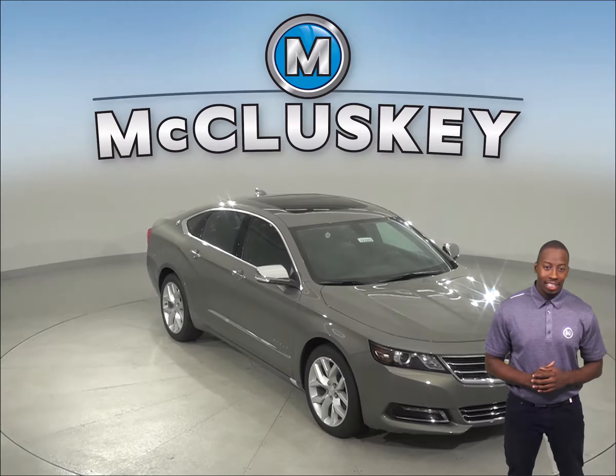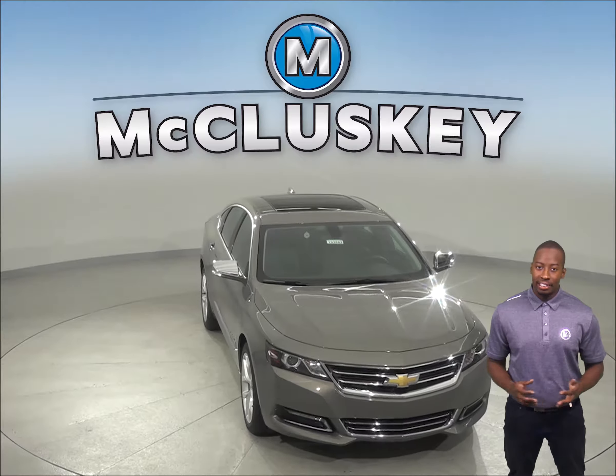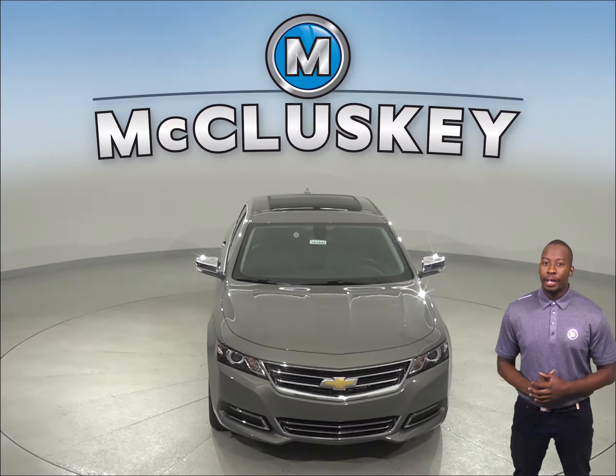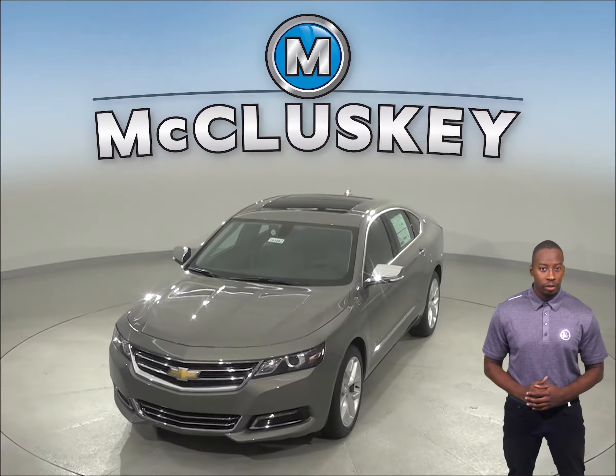If your eyes have been on the 2019 Buick LaCrosse, then maybe you should start looking at the 2019 Chevrolet Impala. The Chevrolet Impala has 2.7 gallons more fuel capacity than the Buick LaCrosse standard fuel tank.